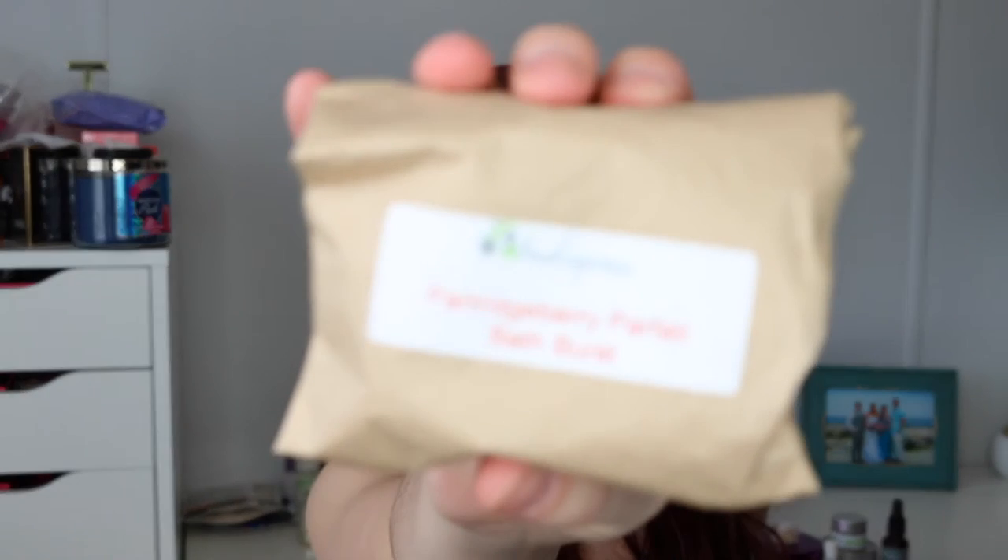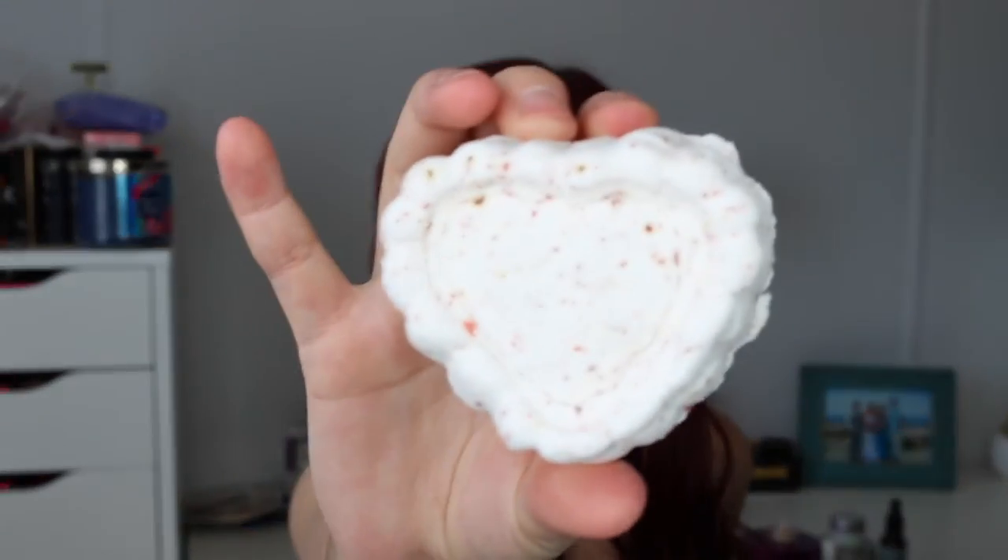The partridge berry parfait bath burst — so it comes wrapped like this, it's like a bath bomb. These ones were $7 so I grabbed two. This one smells very strongly of peppermint. Like that would be good if you have a cold — it would cleanse your sinuses. I really like that, it smells very good.